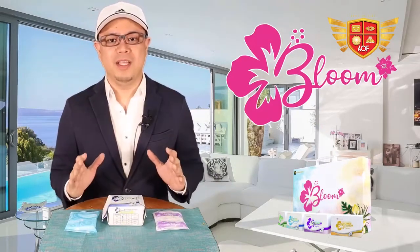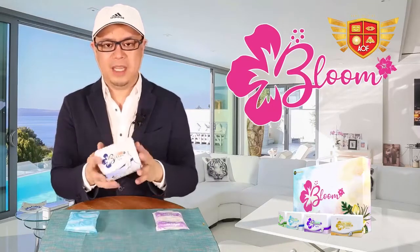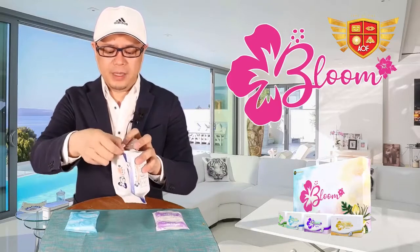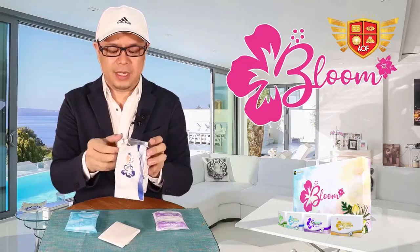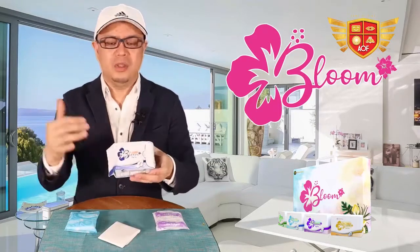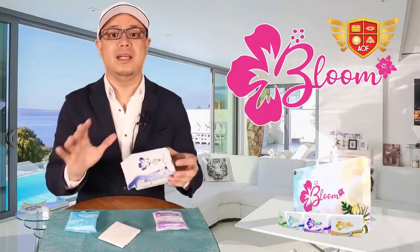I'm going to start with the packaging itself. The packaging, if you notice, it's made out of food-grade aluminum foil. When you open it, you take out the napkins and the good thing is it's resealable. It means no bacteria, no virus, no dust will actually come into your napkins. It's literally safe.